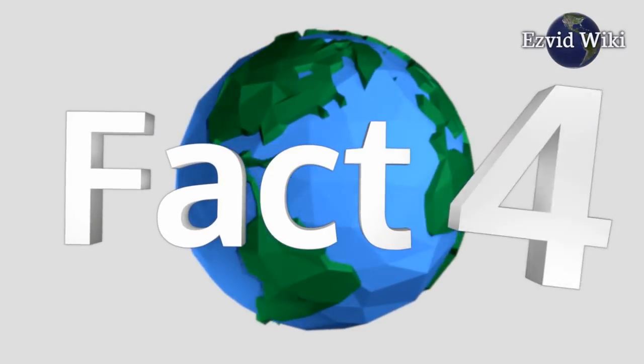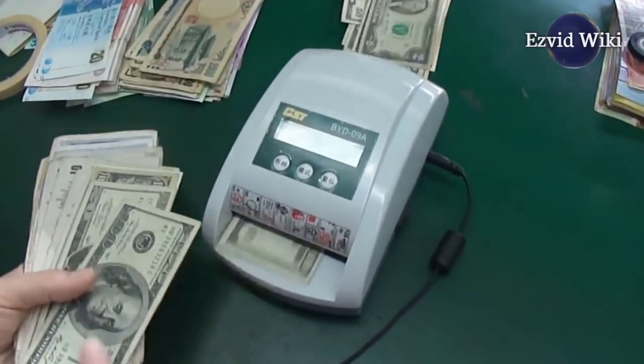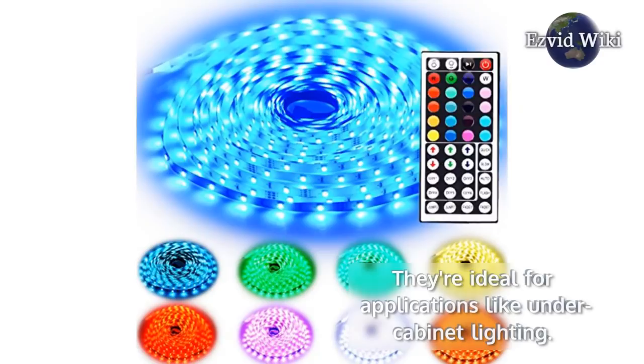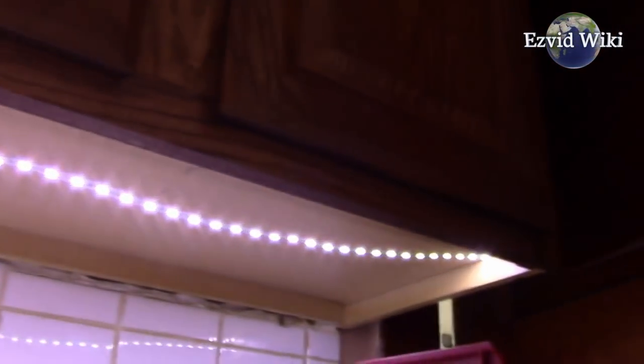Fact number 4. If you're interested in purchasing strip lights but aren't sure what to do with them, a great area to start is home improvement. They're ideal for applications like under cabinet lighting. If you're sick and tired of struggling to see what you're chopping in the kitchen,